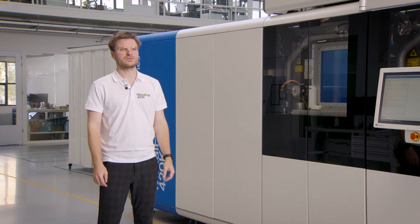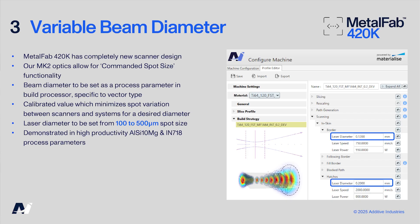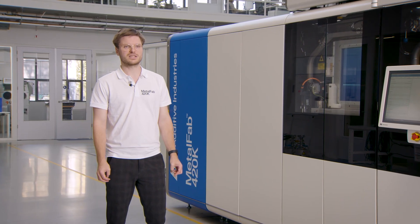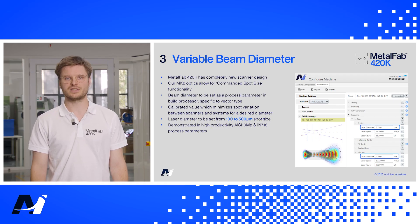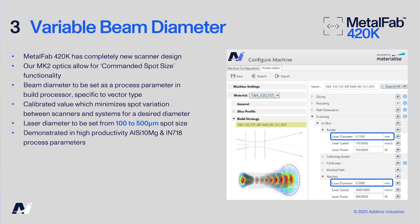With the calibrated spot size functionality, the beam diameter can be set as a process parameter in the build processor. For each vector type, a different beam diameter can be set. The spot diameter can be commanded in a range from 100 micrometres up to 500 micrometres. Since different spot sizes can be used for different build features, a more detailed trade-off between part quality and productivity can be explored. Currently, commanded spot size is used in our own parameter sets to achieve high productivity for both aluminium and nickel alloy 718.